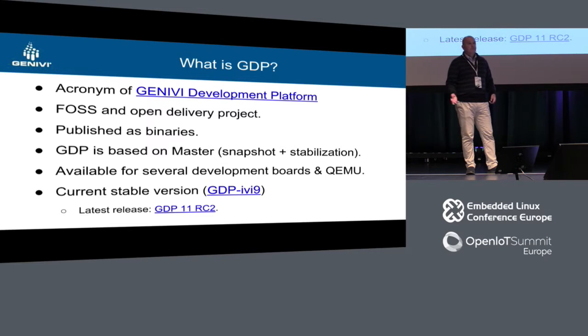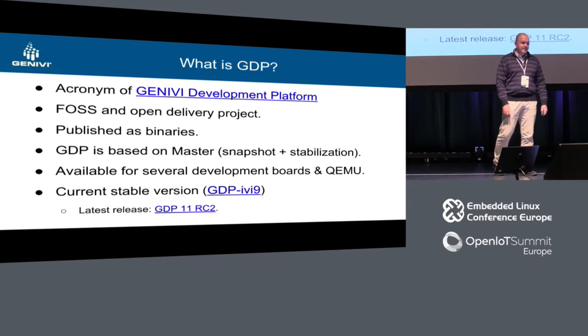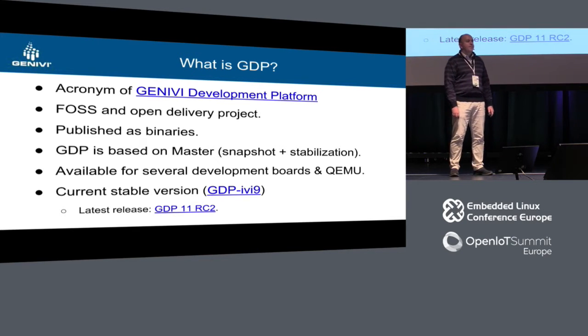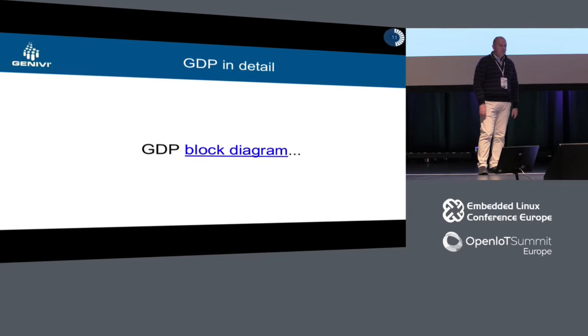GDP is based on Master. We take a Master snapshot of the software we want, build it, go through a stabilization phase with a lot of testing on hardware, and then we release it. The current stable version is the ninth version, released back in spring. What we are going to show is a Release Candidate 2 of the new GDP 11. The numbering is related to meta-IVI, which is the outcome of the compliance process program — so there is no GDP 10, for example.